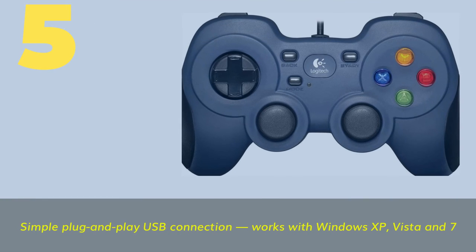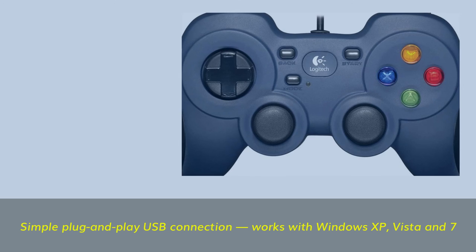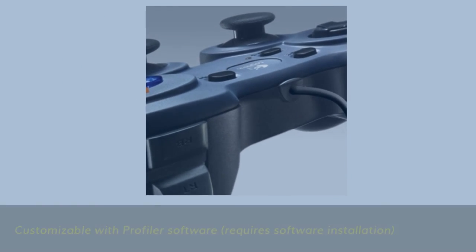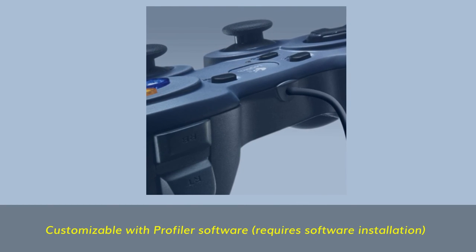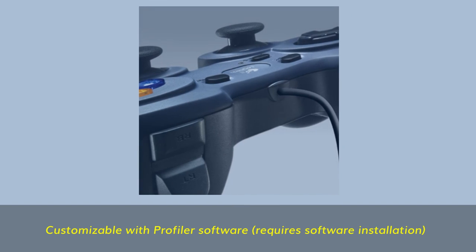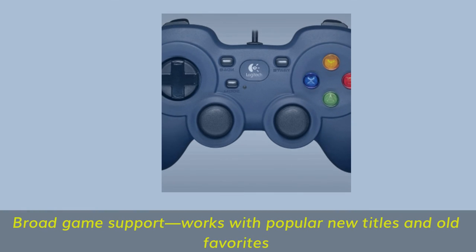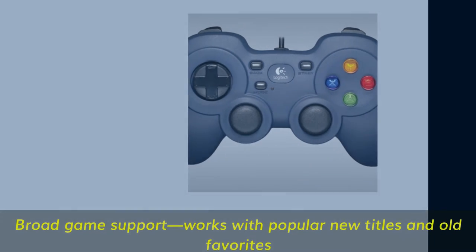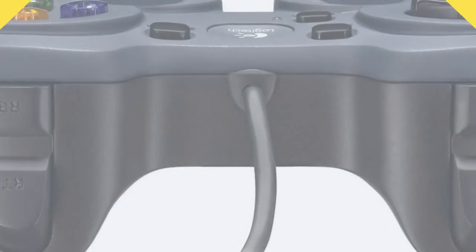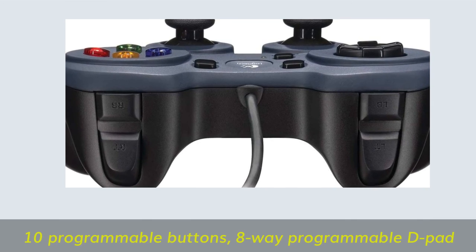Number 5. Simple plug-and-play USB connection, works with Windows XP, Vista, and Windows 7. Customizable with Profiler software, requires software installation. Broad game support — works with popular new titles and old favourites. 10 programmable buttons, 8-way programmable D-pad.